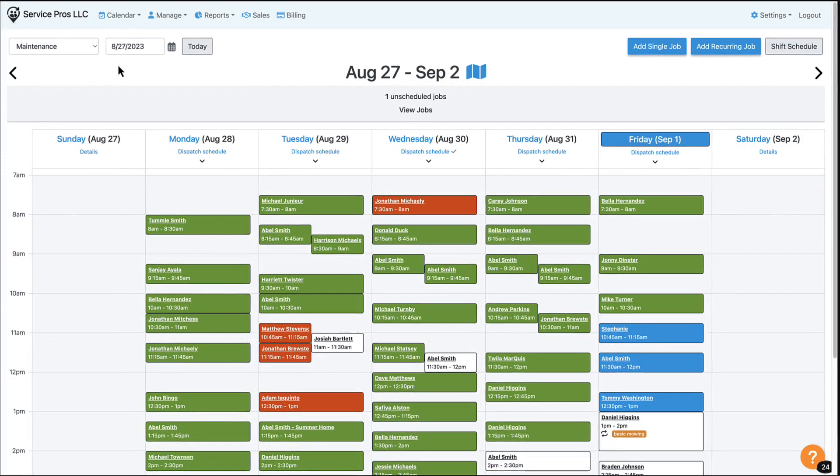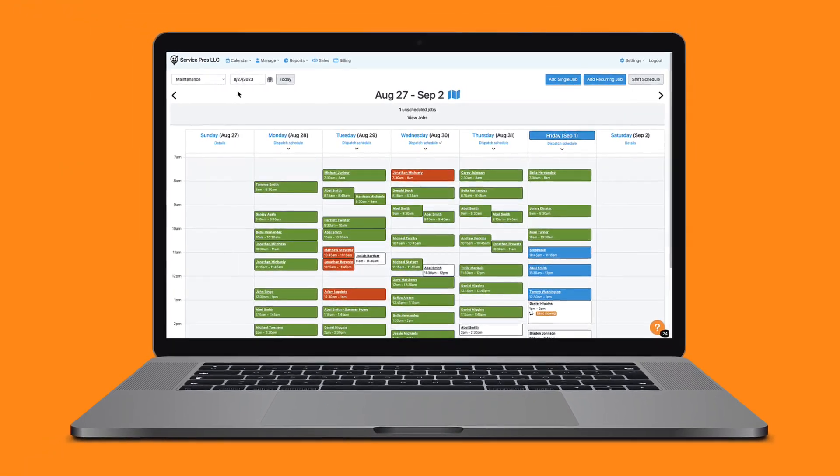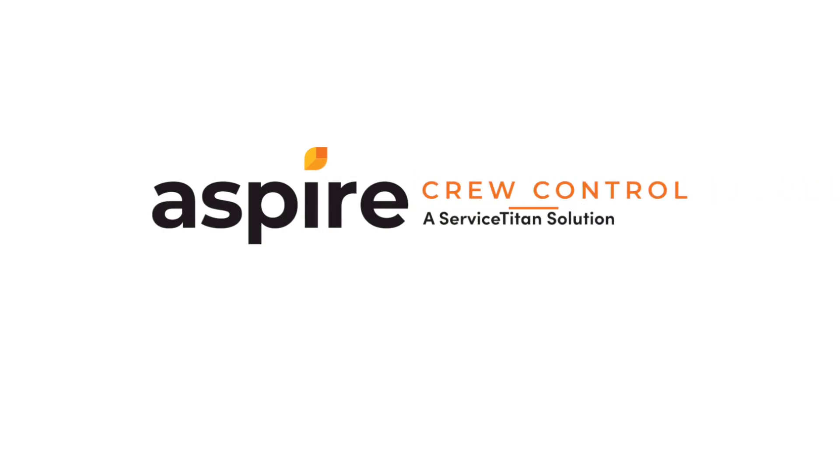As you can see, with Crew Control's time-based scheduling, you can easily keep your jobs on track and your customers informed. If you have any questions, we're always here to help. Thanks for using Crew Control.